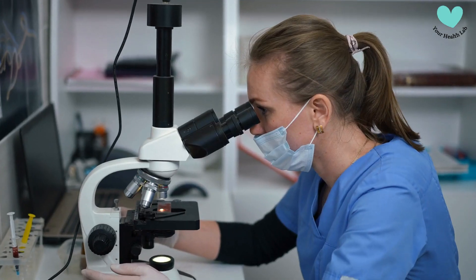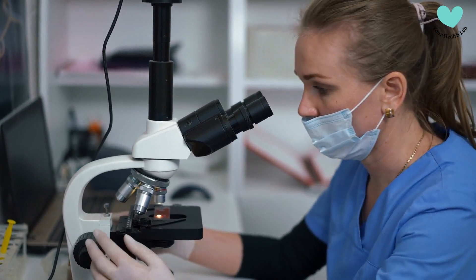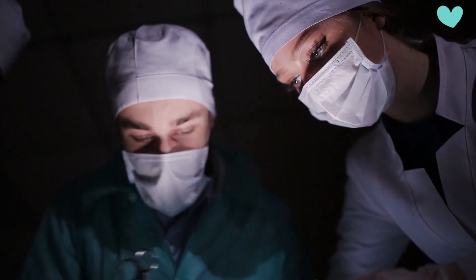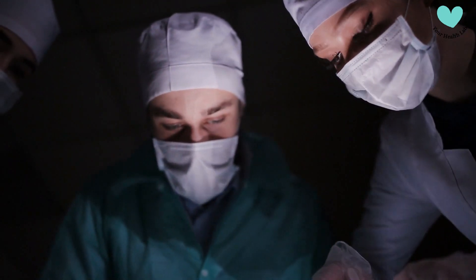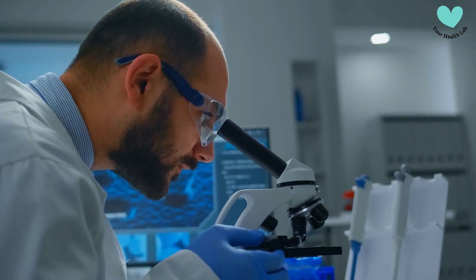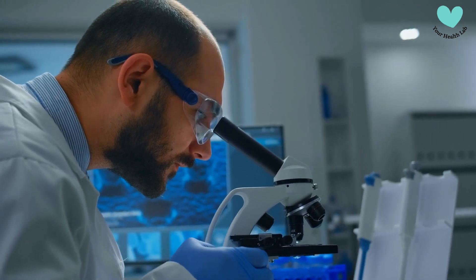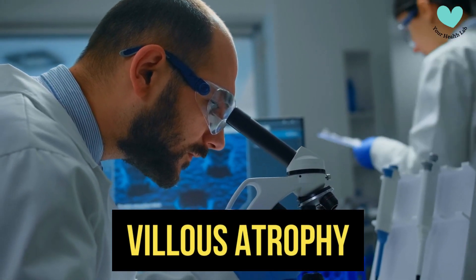If these blood tests indicate the existence of celiac disease, the result is confirmed by an endoscopy, which involves taking a small tissue sample from the small intestine. A microscope is used to view the characteristic damage to the intestinal lining, known as villous atrophy.